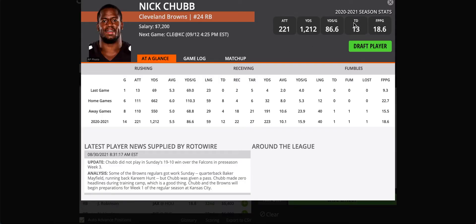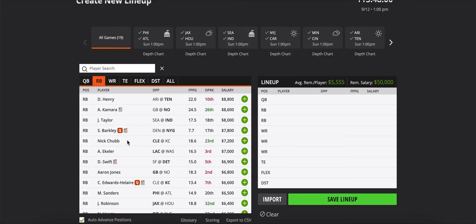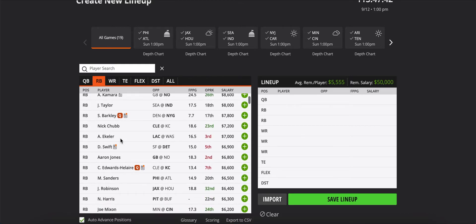A guy I do like is Nick Chubb. Cleveland's going to do anything they can to keep the ball out of Patrick Mahomes and the Chiefs' hands — it's a potent offense, strikes quickly. The goal to beat the Chiefs is to get up early and keep the ball away from Mahomes. How are they going to do that? They have probably the best one-two punch in the league in Nick Chubb and Kareem Hunt. The Browns have one of the best offensive lines in the league, so I expect them to lean heavily on Chubb and Hunt.